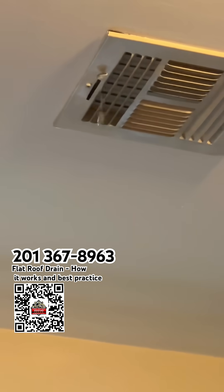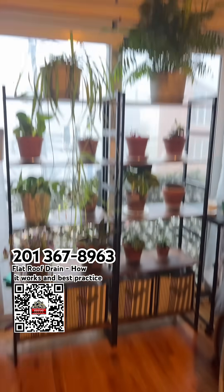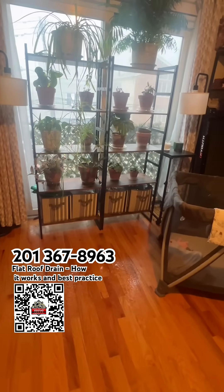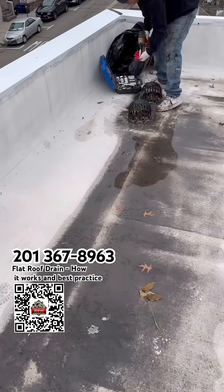We have this customer call and we see the water leaking, so we went up to the roof and this is what we find. Welcome to Three Brothers, a roofing company. Today we are on a flat roof.